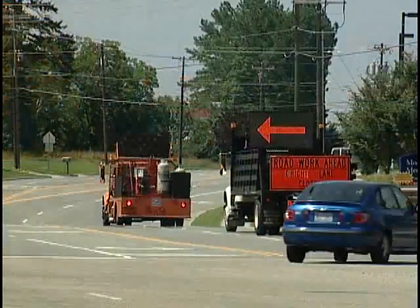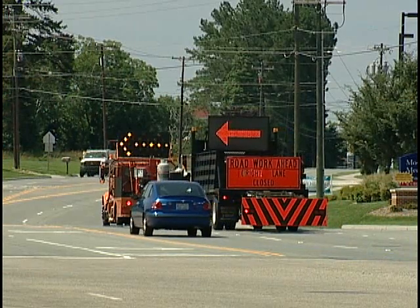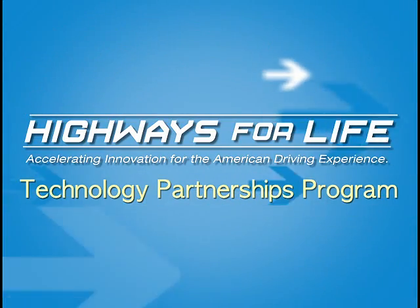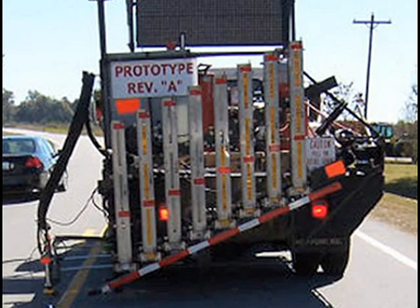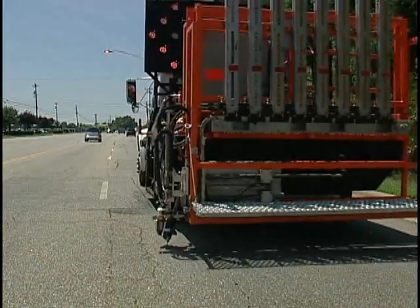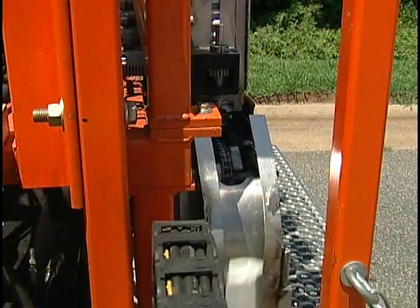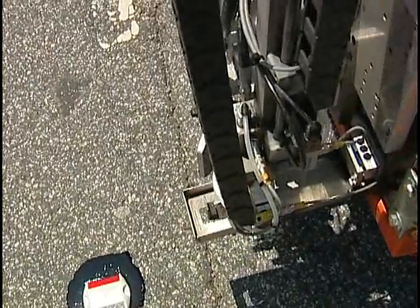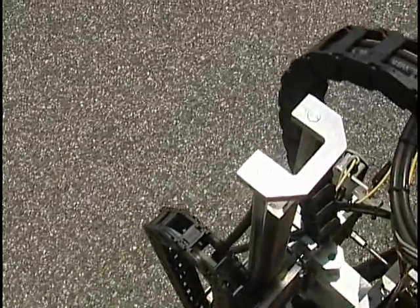The highway industry knew there had to be a better, more efficient system for installing raised pavement markers. The Highways for Life Technology Partnerships Program awarded Stay Alert Safety Services a grant to refine their prototype and field test the automated system under real-world conditions. Initial field tests have been more than successful, demonstrating that the automated roadway pavement marker system not only significantly reduces the risk of worker injury, it also reduces labor hours and has the potential to increase productivity.